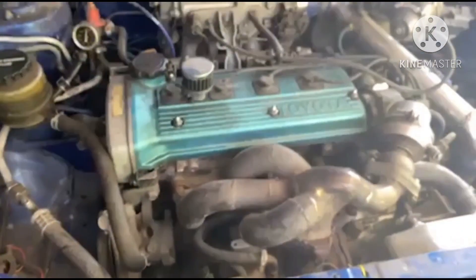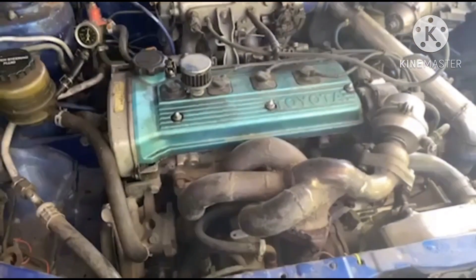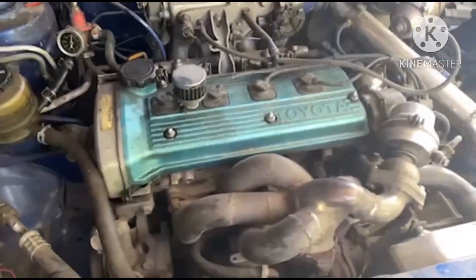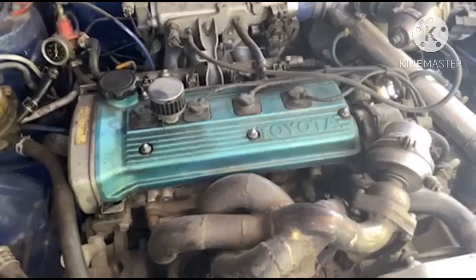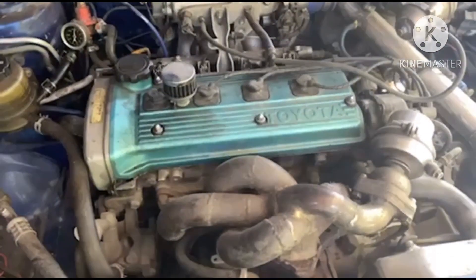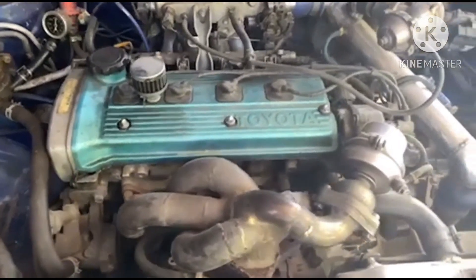Mamaya ipapakita ko sa inyo kung anong tunog ng makina during loss compression. Pag nag-loss compression, kailangan nyo i-check yung every cylinder gamit ang compression test. Pag bumaba siya ng 120 down, there's something wrong sa compression natin.